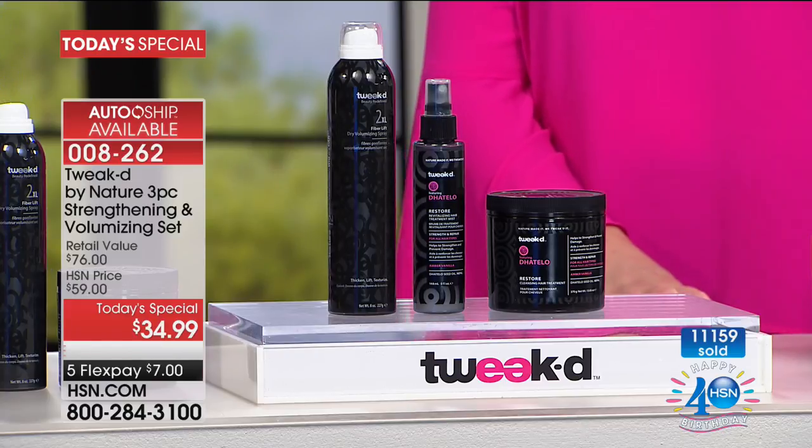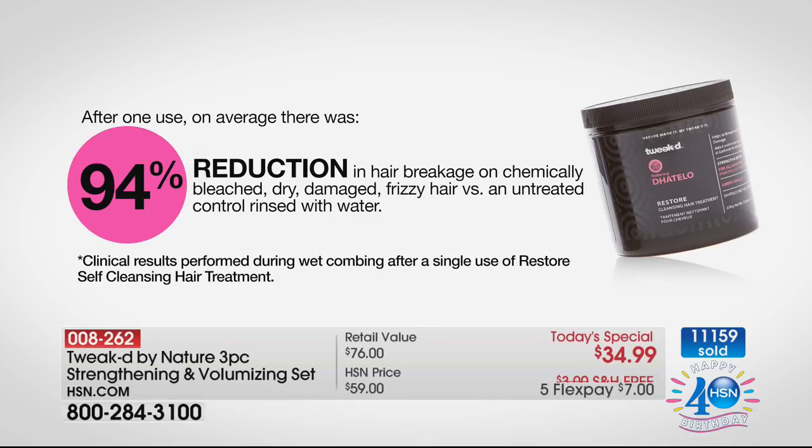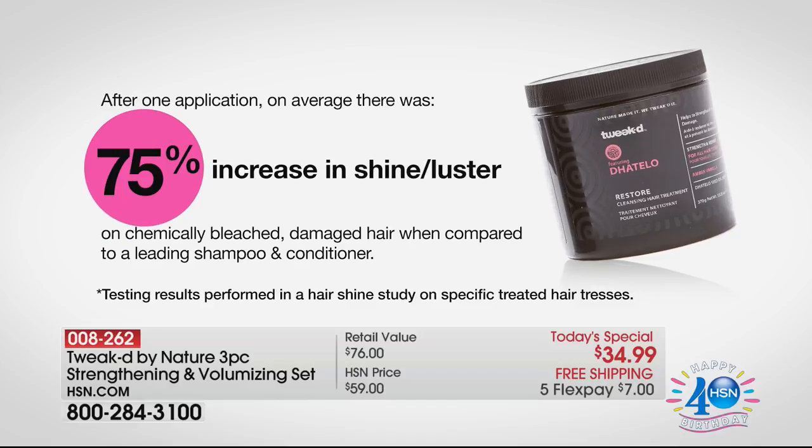It's not just mama approved — we are clinically proven to give a 94% reduction in hair breakage. Not after a week, not even a day — a five-minute application. That was tested on chemically bleached, dry, damaged, frizzy hair — the worst of the worst. We also scored a 75% increase in hair shine. That's just this one product. You're also getting the 2XL — a styling and volumizing spray that dry cleanses — with 149% increase in hair volume.